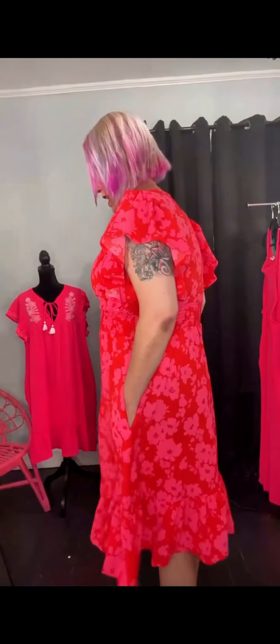I'm wearing a large in this and it is just beautiful. I love it. Let me turn around to the side here so you can take a look at it.